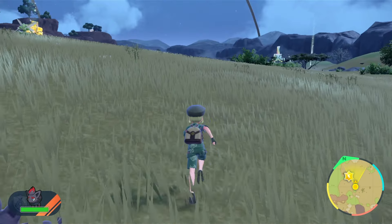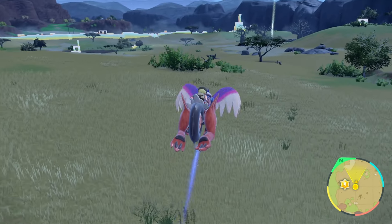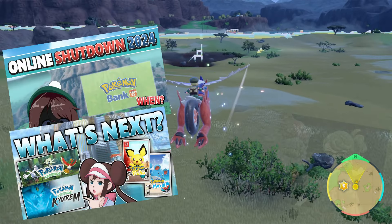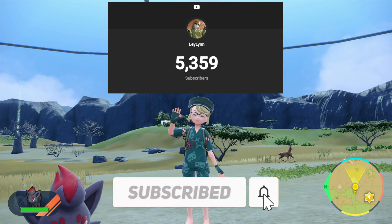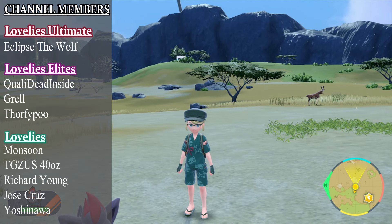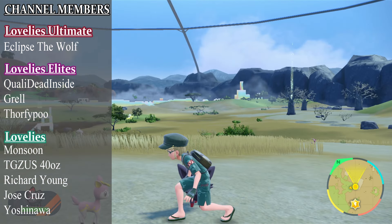I do hope you guys found this video helpful. If so, be sure to smash that like button. If you are new and enjoy Pokemon content, consider subscribing to the channel, as I make videos covering Pokemon content and more. I am aiming to reach 10k subscribers by the end of 2024. My name is Leland, and I will see you guys in the next video. Later guys.